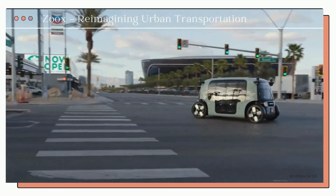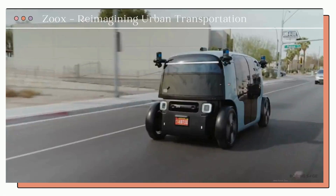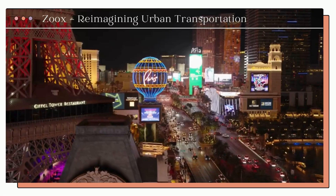From Las Vegas to San Francisco, self-driving cars like Zoox's are taking over the world. But how exactly does this vehicle work? We'll cover that in this episode of Boring Sage.